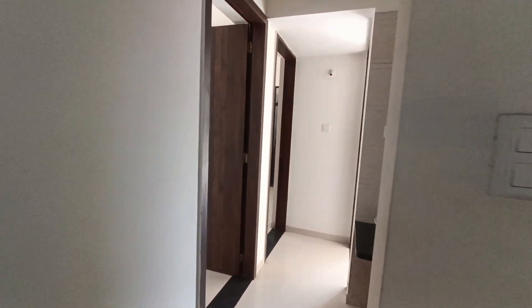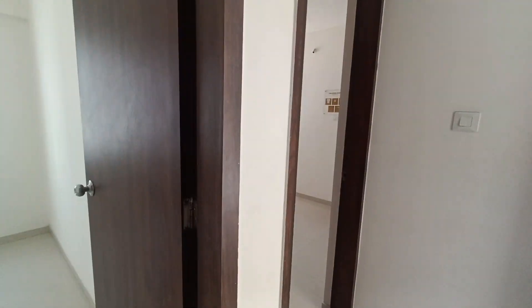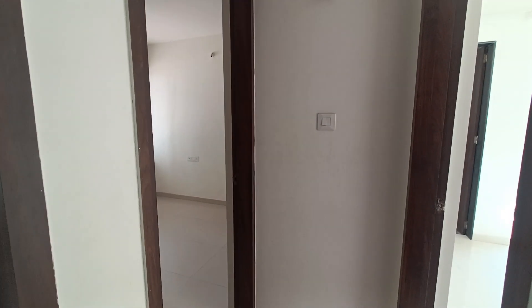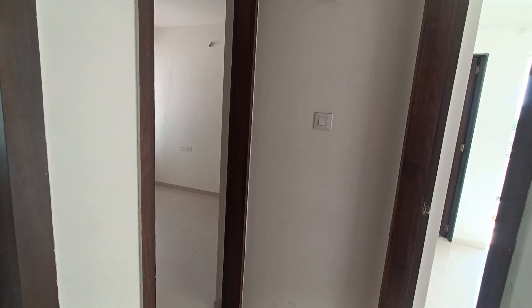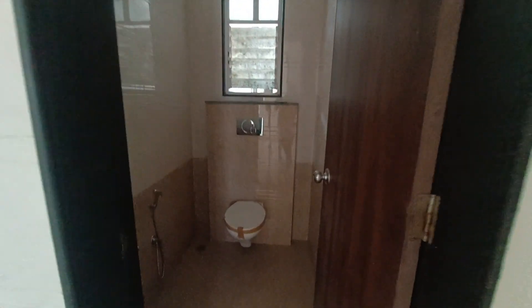This is the 3 BHK flat. In this 3 BHK flat, this corner bedroom you will not be given in 2 BHK. This is the common basin and washroom.